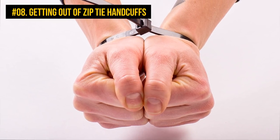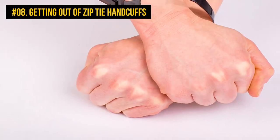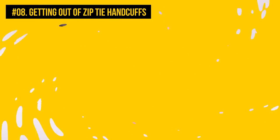Number 8: Getting out of zip tie handcuffs. You've probably seen people using white plastic zip ties, also called cable ties, as handcuffs. They squeeze the hands really tightly, and one would assume that it's impossible to undo them unless somebody cuts them off. Not so fast.